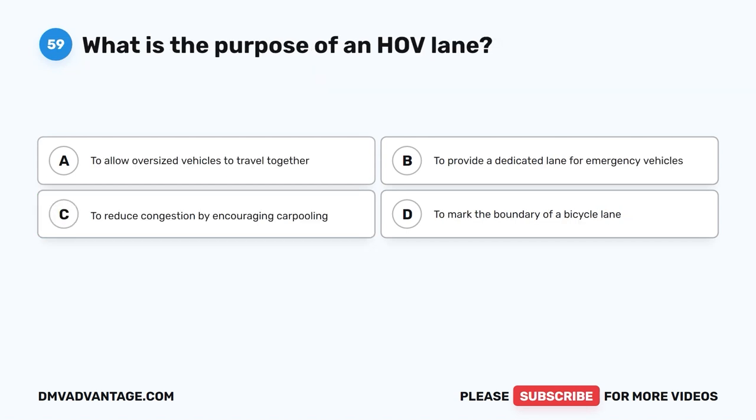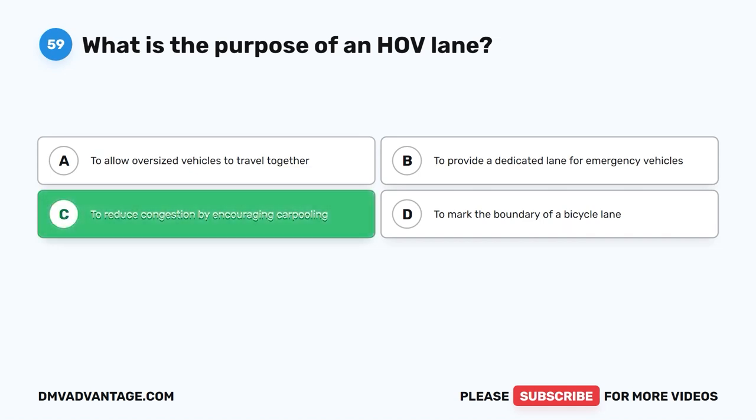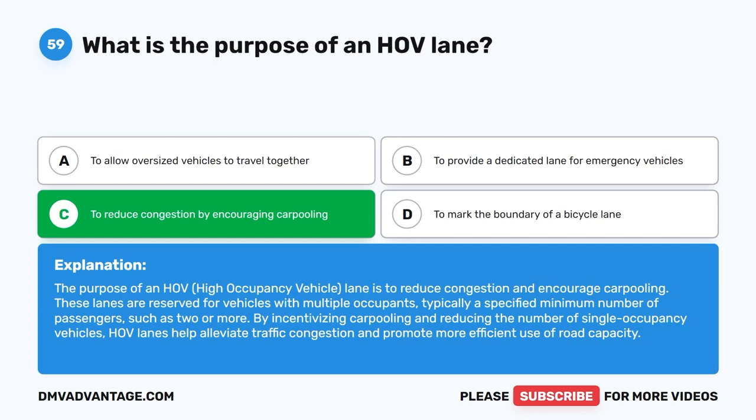Question 59: What is the purpose of an HOV lane? The correct answer is C: To reduce congestion by encouraging carpooling. The purpose of an HOV (high occupancy vehicle) lane is to reduce congestion and encourage carpooling. These lanes are reserved for vehicles with multiple occupants, typically a specified minimum number of passengers such as two or more. By incentivizing carpooling and reducing the number of single occupancy vehicles, HOV lanes help alleviate traffic congestion and promote more efficient use of road capacity.